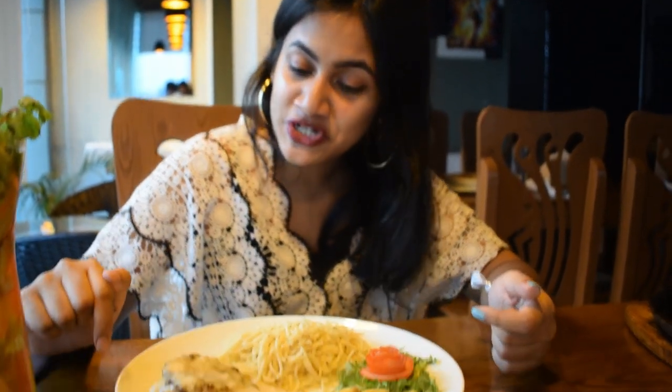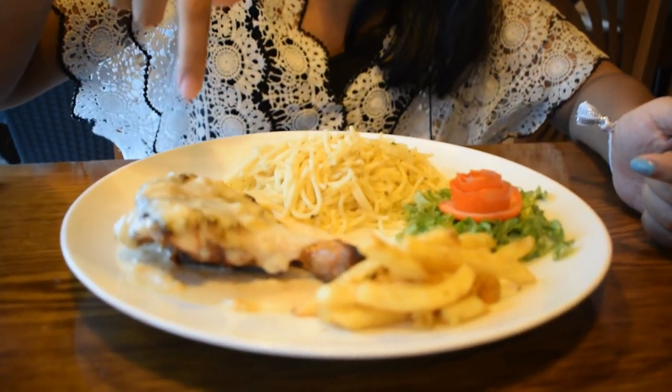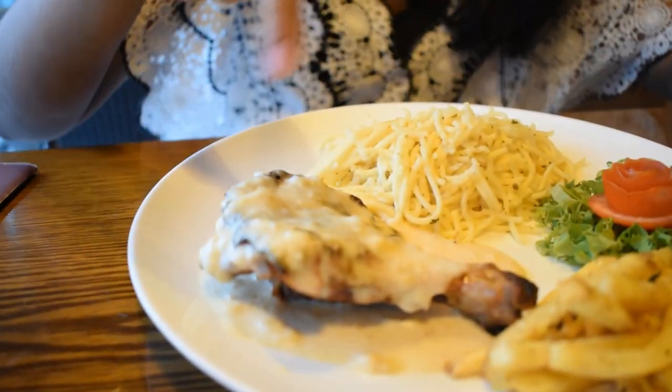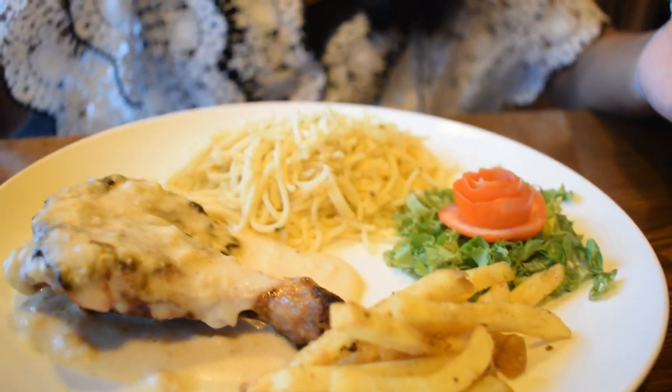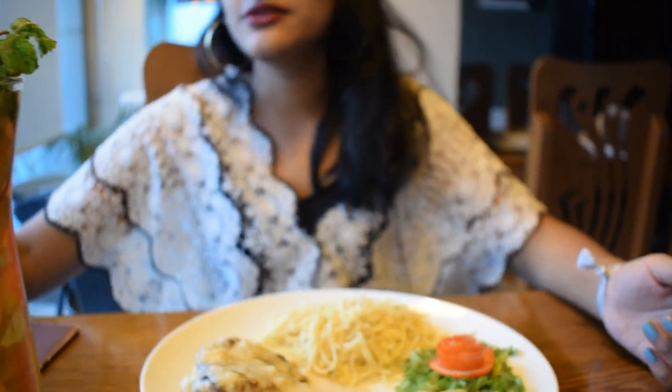Now we're diving into the Prandiam Special — the chicken leg covered with white sauce. Looks so delicious. We have some fries and spaghetti on the side as well. Let's try it out. Looks really amazing.